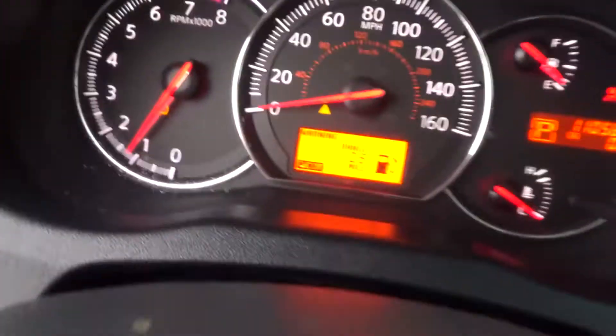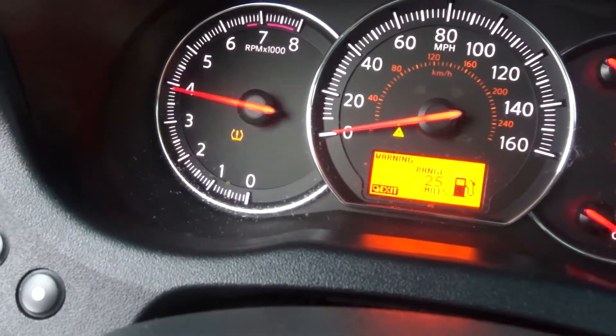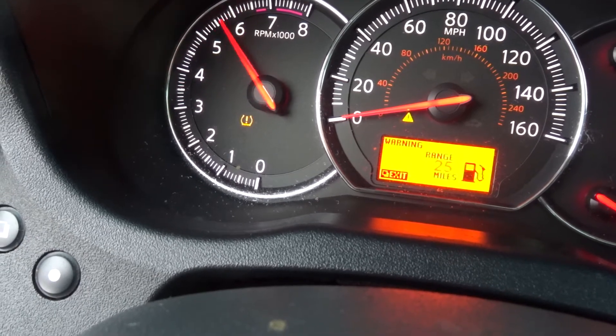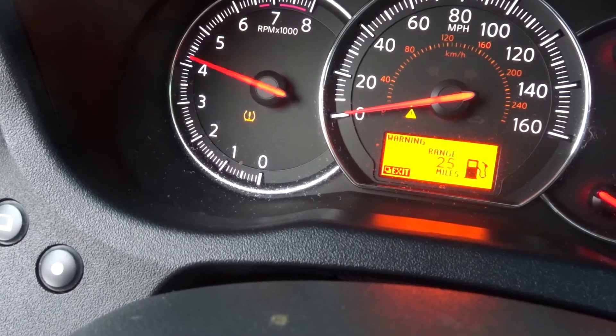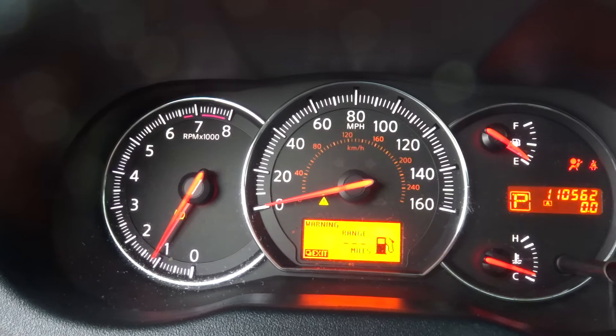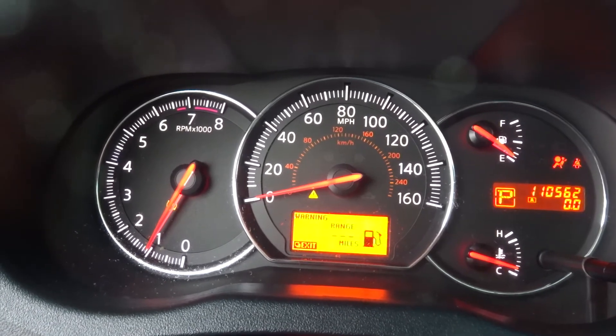There's 110k, like I said. Runs great. If you need any parts off this Maxima, give the sales guys a call. Have a great day.